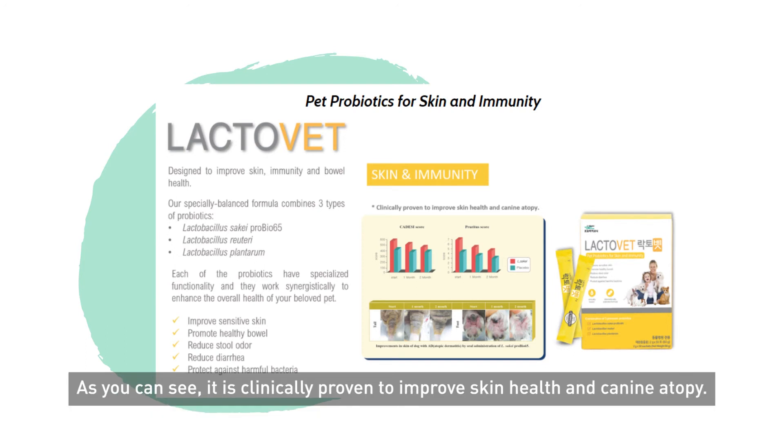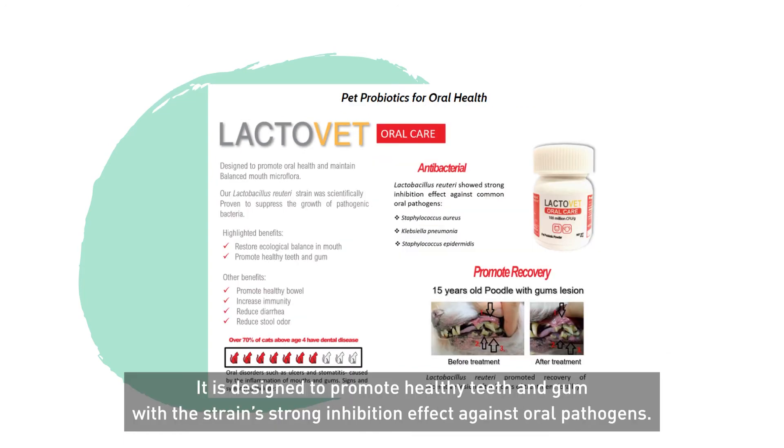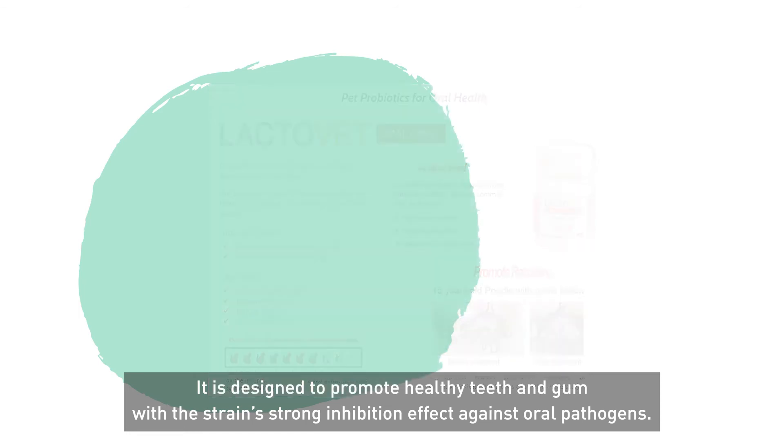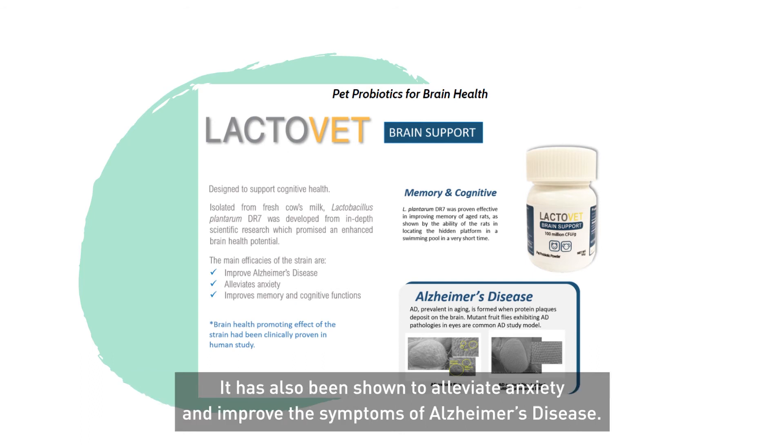As you can see, it is clinically proven to improve skin health and canine atopy. Also available is a formula for oral care, designed to promote healthy teeth and gum with the strain's strong inhibition effect against oral pathogens. For support of memory and other cognitive functions of aging pets, Lactovet Brain Support can be used. It has also been shown to alleviate anxiety and improve the symptoms of Alzheimer's disease.